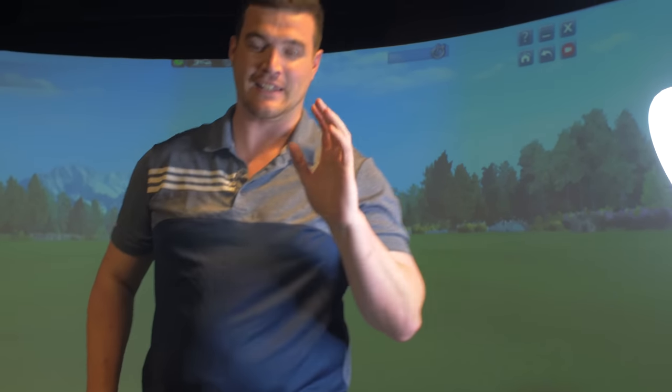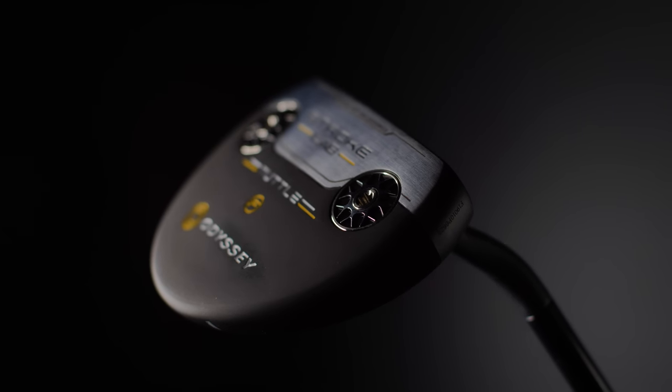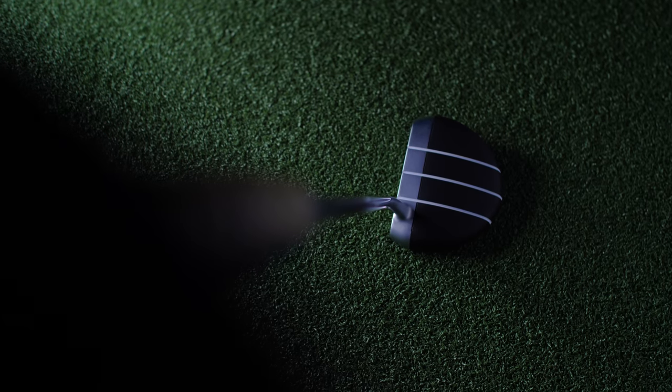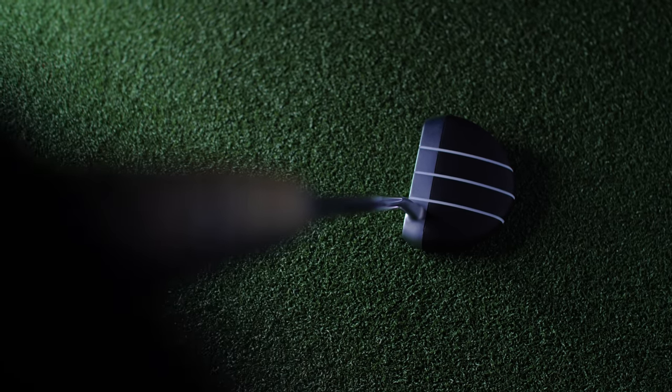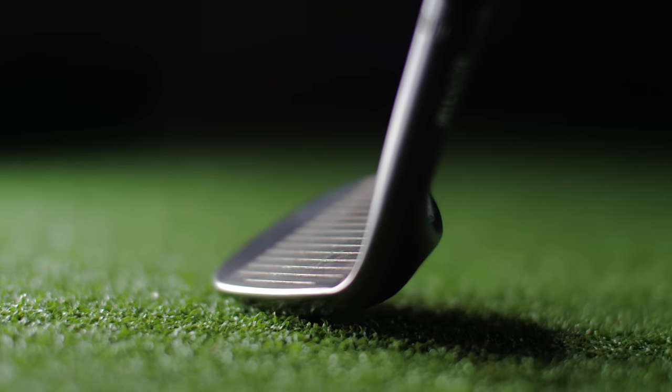We're going to fly through this, starting with the short stick — but I've got to show you the head cover first. Best AFL team ever, go the Eagles! AFL Aussie rules, if you don't know what that is. So, the putter: the Odyssey Stroke Lab Total. I said I wasn't sure about it, but the Totals are now in my bag. I've got it in the 34-inch, and I find it absolutely fantastic — it fills me with confidence, which is really important because I do suck at putting.